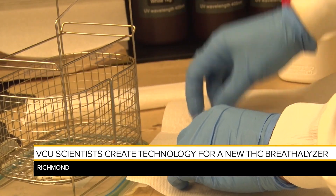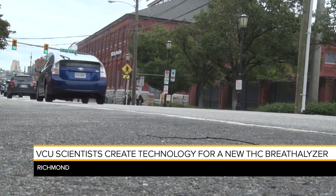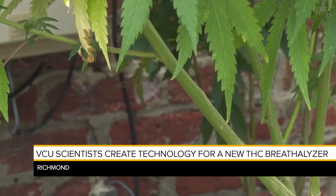But when can Pacheco's creation be used by law enforcement officers? Experts say there isn't a clear line on whether a driver is impaired under cannabis, since marijuana legislation is too new in the state.